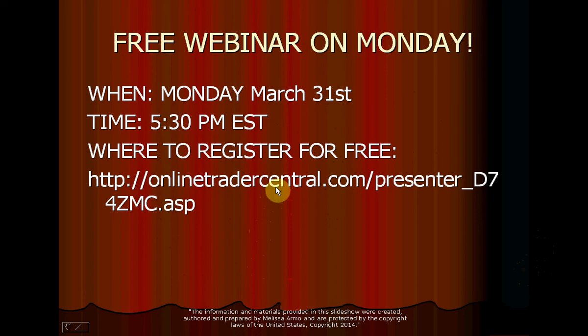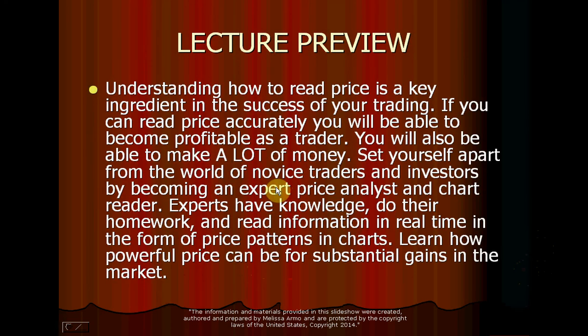You do have to register ahead of time, but it's free. It's really important to understand how to read price if you want to make money in the market. Understanding how to read price is a key ingredient in trading success. If you can read price accurately, you will become profitable as a trader and be able to make a lot of money. Set yourself apart from novice traders by becoming an expert price analyst and chart reader.